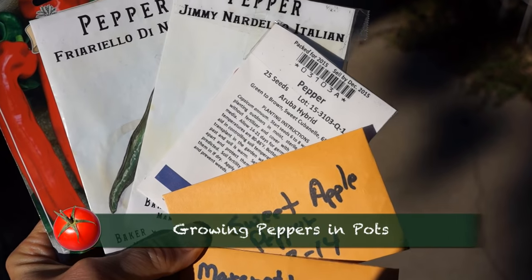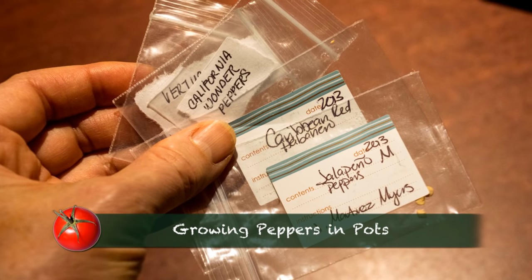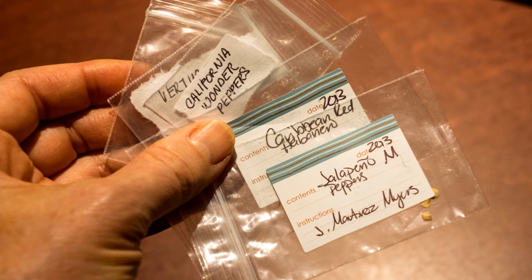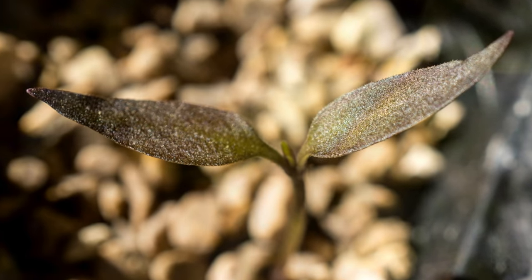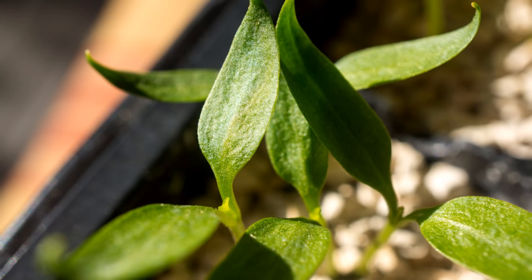I got started on January 8th with several varieties mostly sent to me from friends. With only window light and no grow light set up, it was slow going for a few weeks. But by the end of February, things looked promising.